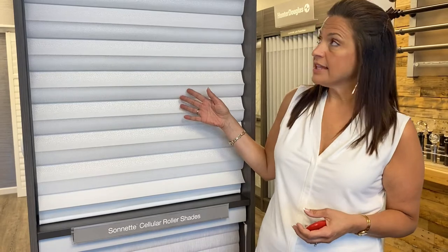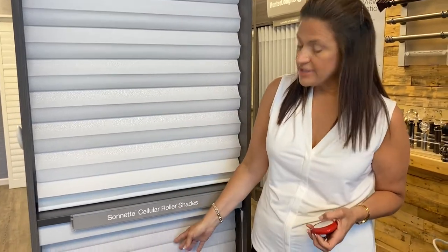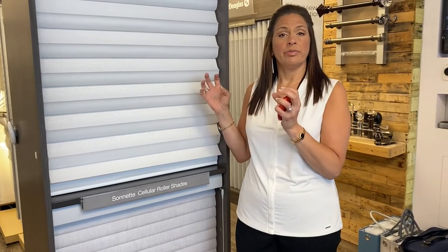The third thing to consider when choosing your perfect window treatment is insulation. My customers often tell me, 'Margie, this room gets really hot or very cold in the winter — how do we control that?' That's where insulation comes in. Products like the Solera or the Sonnet are layered treatments with a front and back layer. The air gets trapped in there and acts like an insulator, just like you wear layers in the winter.